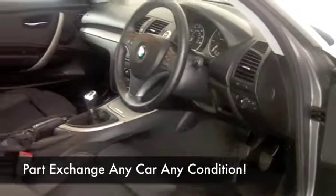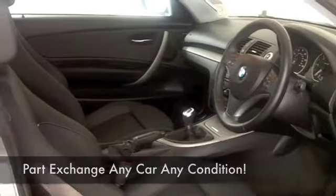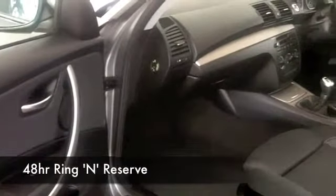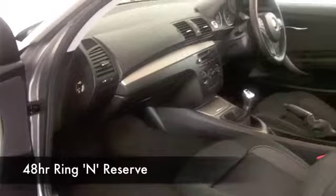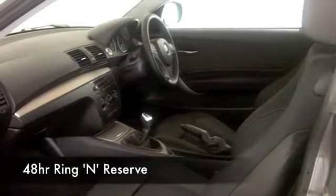Good set of alloys and if you were concerned that maybe this prestigious hatchback is going to be expensive to run, you can think again. Insurance Group 10 — I think most people could afford that — and certainly around 60 to the gallon combined.